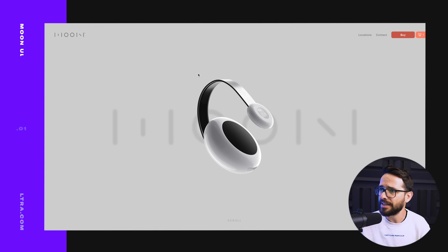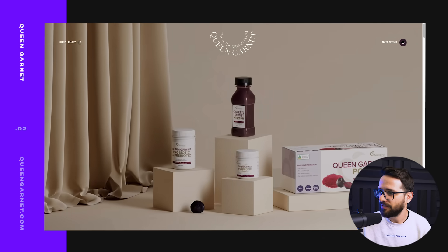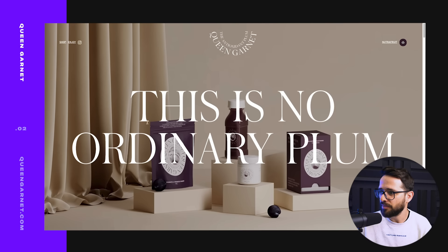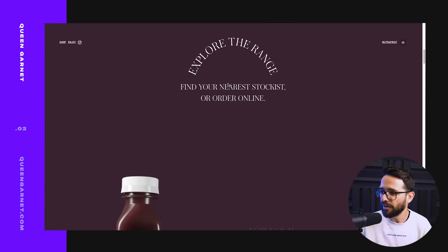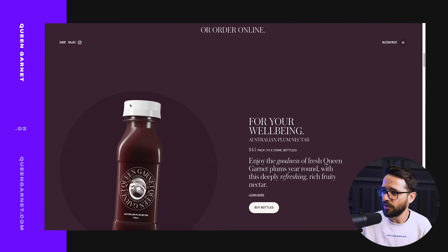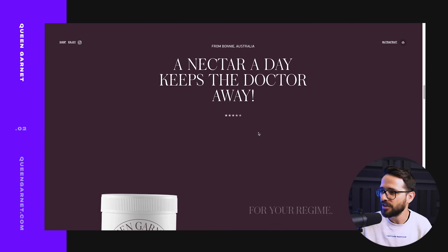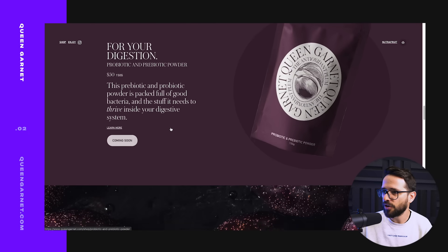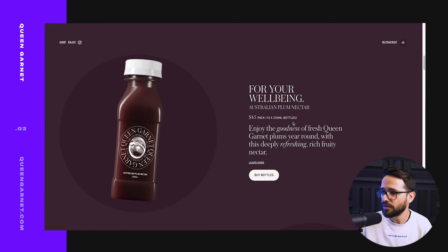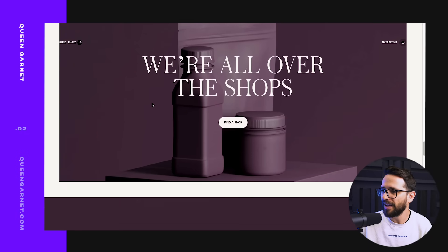The next website — I love this animation, I think it's 3D. They're selling stuff made from plum: juices and that kind of thing. What I really love is that with the design and art direction and typography, they've made something pretty ordinary — tea and juice from plum — and made it feel so bespoke that you can charge 45 dollars for a pack of 10 bottles.